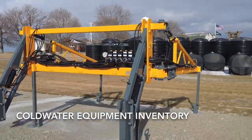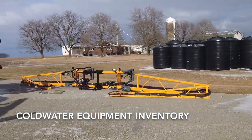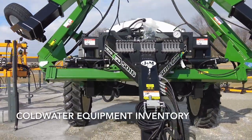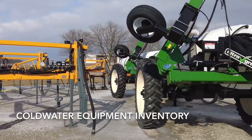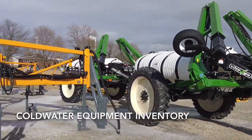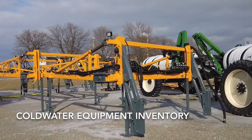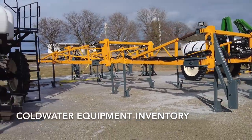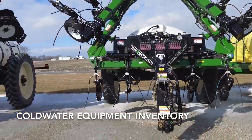These are a couple of J&M applicators; one of these is available as of today. Applicators are hard to come by — we do have one J&M 40-footer available. You can see the Y-drop toolbars there; those are the units that mount on the front of your Hagie. We've got a few 60-footers and a few 80-footers available.